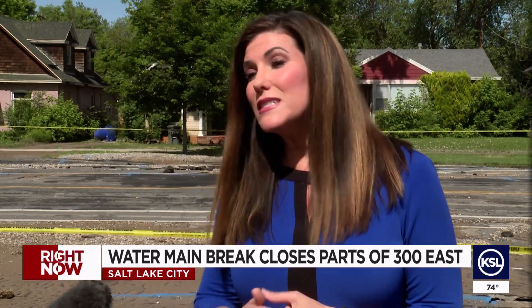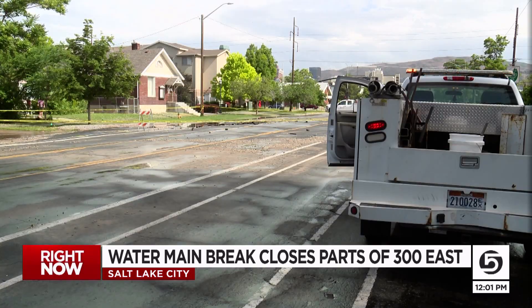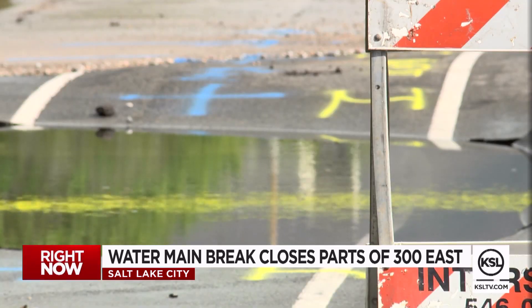We will do repairs on the water line and get everything back up and running. We should not see an issue with water quality after this. Maroney says there is a senior independent living center that is currently without water, and it should not take too long to get water back to them.